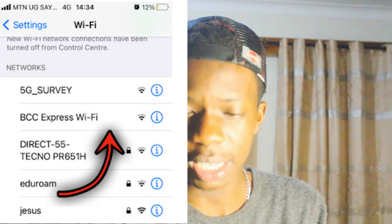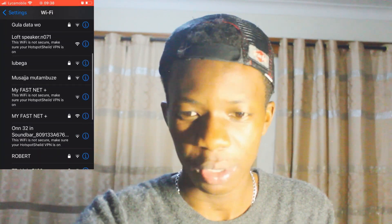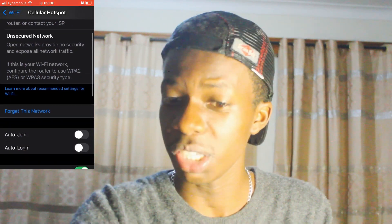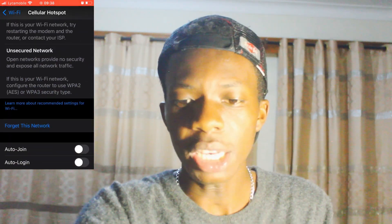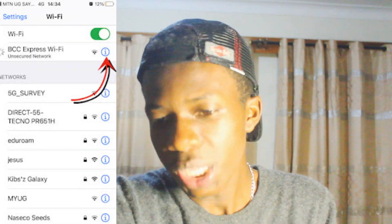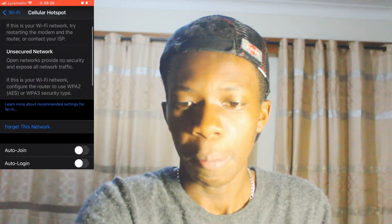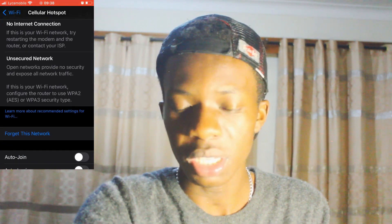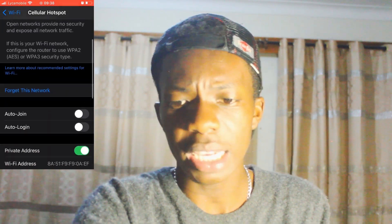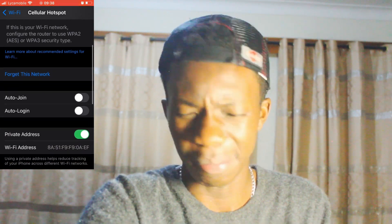First of all, it will warn you — that's why I love iOS. You see the message telling you that this network is insecure. Then you click on the info button, the 'I' button, and it is going to show you the potential risks of connecting to this Wi-Fi.